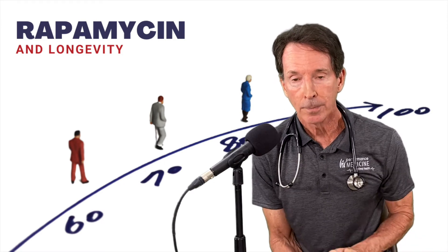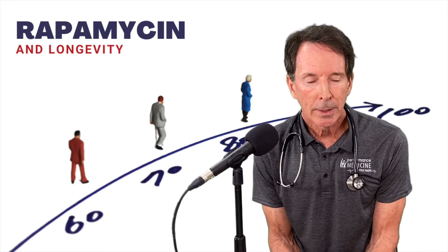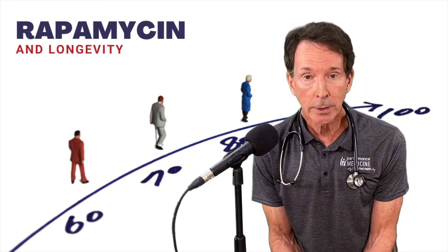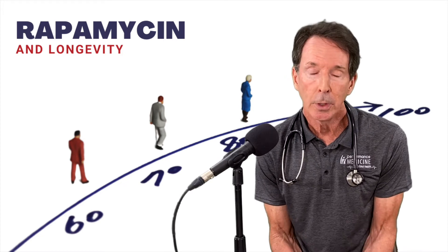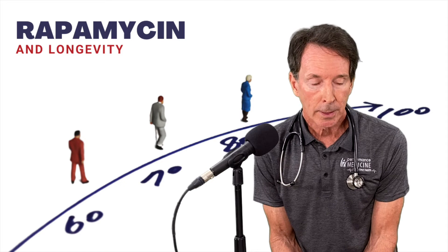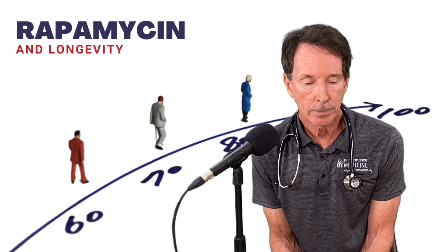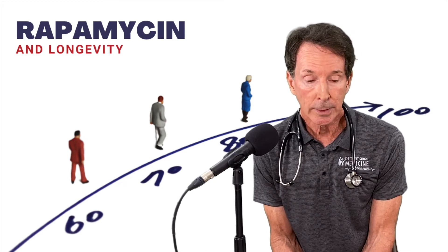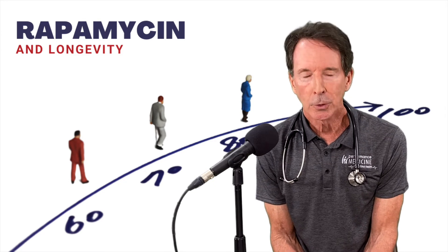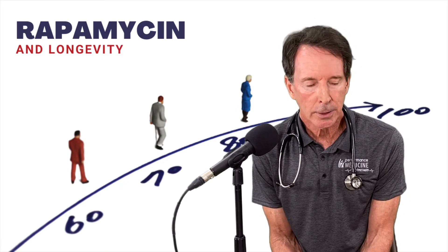Calorie restriction and intermittent fasting were really part of everyday life, and people were much healthier. If our ancestors saw the shape people walk around in today, they'd be shocked and horrified. There have been many animal studies showing the health benefits and life extension of rapamycin, and human and dog trials are underway right now. It's an FDA-approved drug that's been used off-label for years. I know people — heavy hitter medical people from Johns Hopkins, Stanford — who've taken it for years. You should check out their research.